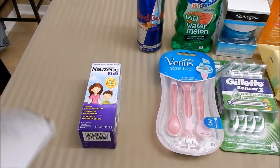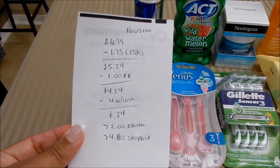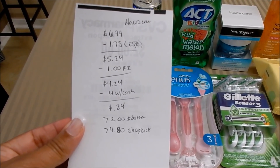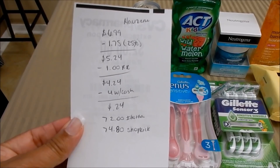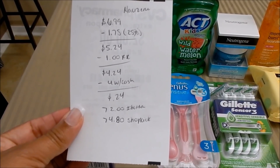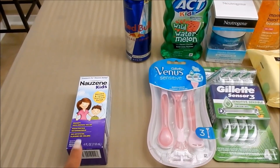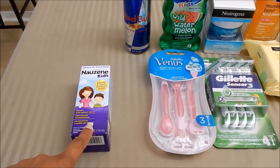It's $6.99. I used the 25% off email coupon, which took off $1.75, bringing it down to $5.24. I used a $1 register reward making it $4.24, and I used $4 in Walgreens Cash — I paid $0.24 cash out of pocket. I submitted to ibotta for $2 back, and ShopKick is giving 1,200 kicks — that's $4.80 — plus scan kicks of either 15 or 20. Note: the ibotta offer is due to expire within a day, so make sure you're double-checking your app.